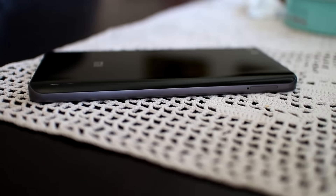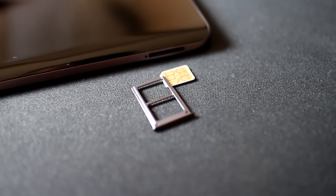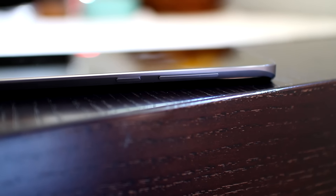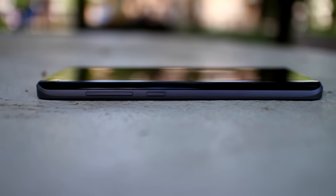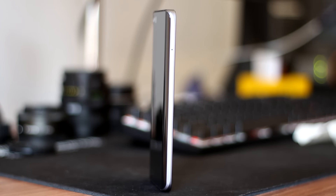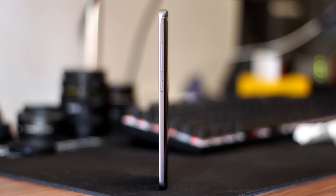Looking at the left-hand side, we can see just a SIM tray slot which can accept two nano SIM cards. On the right-hand side, there are sleep/wake and volume control buttons. They are not loose or uncomfortable to press in any way — the overall feel is excellent. Before we look at the back, I want to note that the frame is completely made of metal. It looks and feels excellent, with no argument about that.